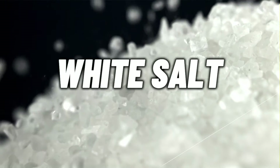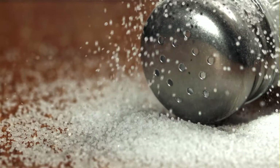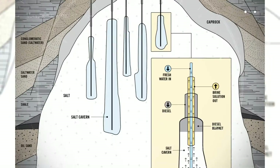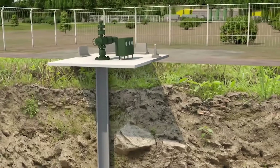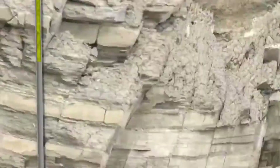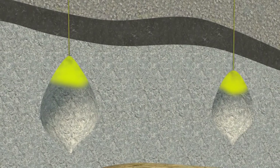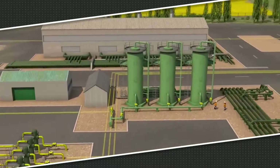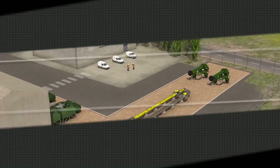Now let's examine a different type of salt: white salt, also known as table salt. The salt in your salt shaker is produced via a two-step process of extraction and refinement called solution mining and brine evaporation. Solution mining involves extracting salt by forcing water under pressure into a borehole drilled into an underground salt bed or dome. As the water hits the salt below, the salt dissolves, turning the water into brine and creating a cavern. The brine is then pumped back to the surface and transported to a purification plant, where impurities including calcium and magnesium are removed.